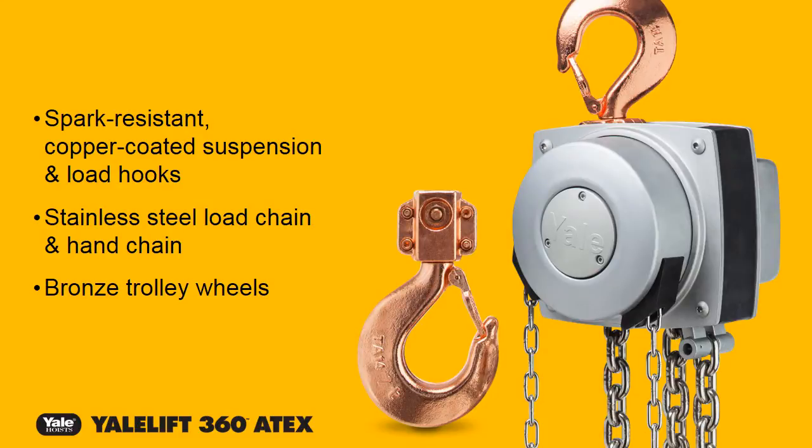What makes the Yale Lift 360 Hoist unique is that it's specially engineered to meet Atex requirements, specifically EU directives 2014-34 EU and 99/92 EC. Providing explosion protection and spark resistance, this hoist features spark-resistant copper-coated suspension and load hooks, stainless steel load chain and hand chain, and bronze trolley wheels.